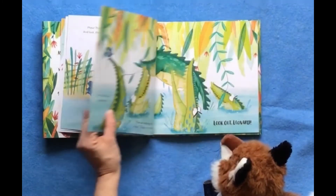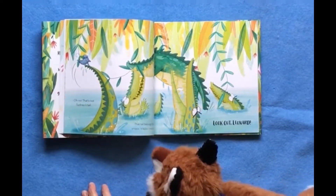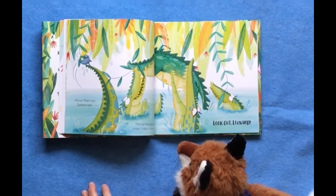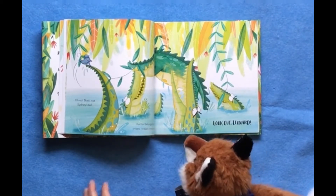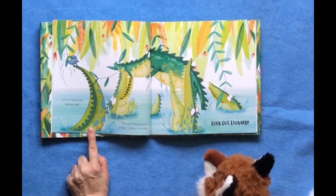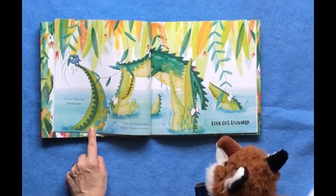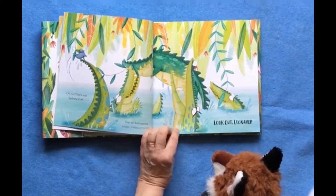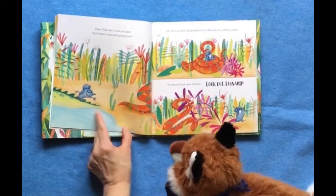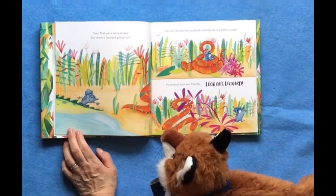Oh no, that's not Sydney's tail. What is that tail, friends? Yes, that tail belongs to a snippy, snappy crocodile. Look out, Leonard! Oh boy. I hope this ends well. Those crocodiles don't look so friendly. Yikes! That was a lucky escape.